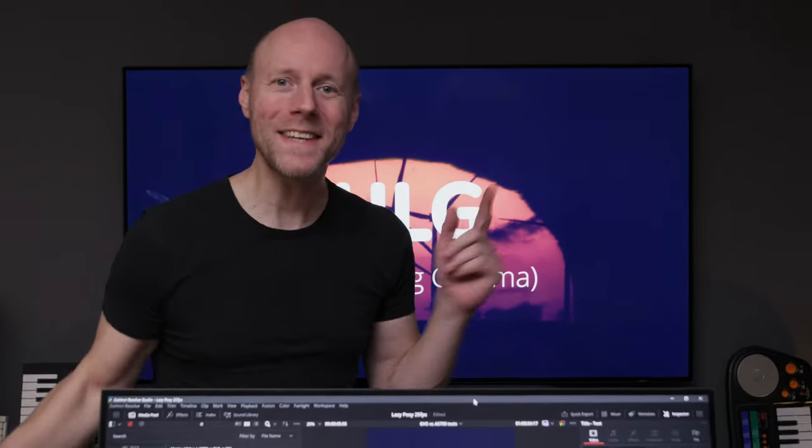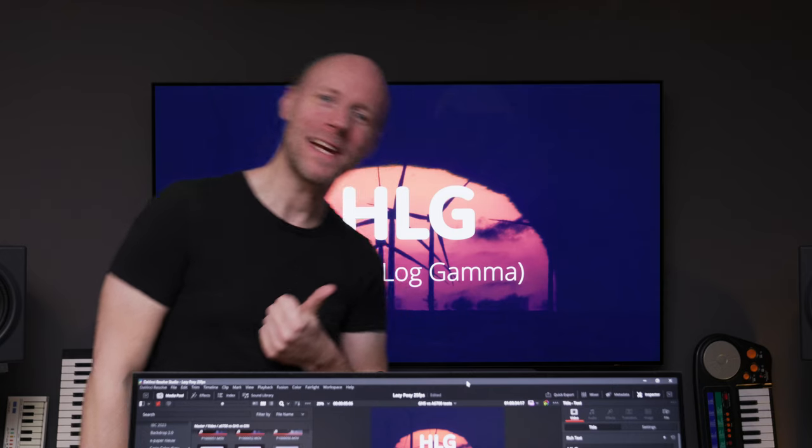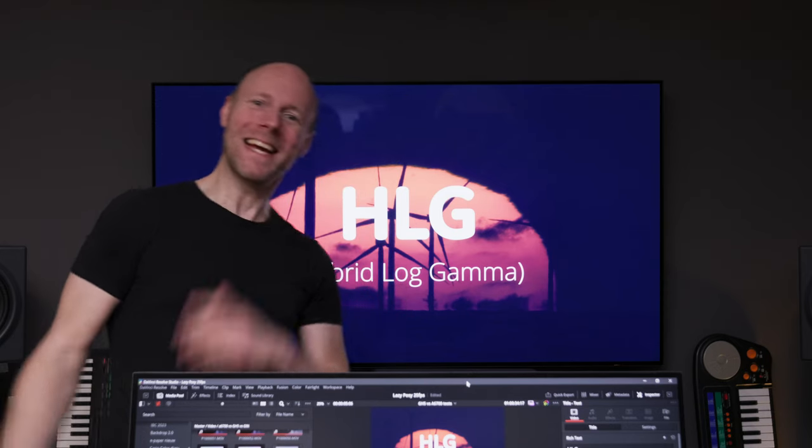This is the one-year anniversary of the Lazy Posey channel. So let's start with the gag reel instead of placing it at the end, because that's the only fun thing about this video. Enjoy!